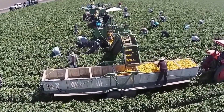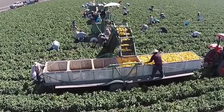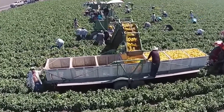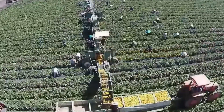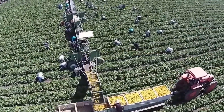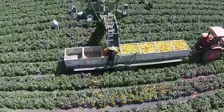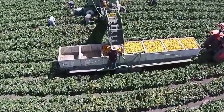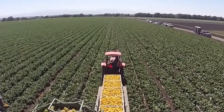Still, technology hasn't completely replaced the human touch. Field workers are always present to inspect ripeness and color, and immediately discard any peppers that don't meet quality standards. It's the perfect partnership — machines for speed, humans for precision. And thanks to this synergy, every bell pepper that reaches your hands retains its freshness, brilliant color, and full-bodied flavor.